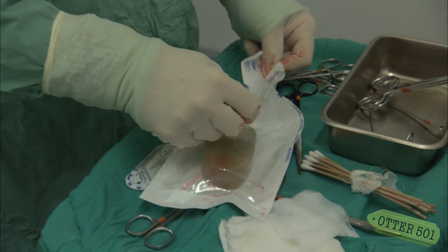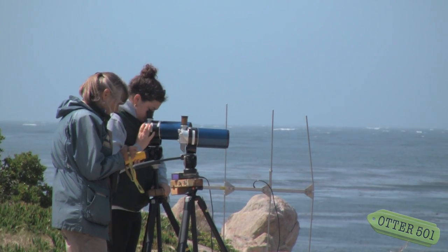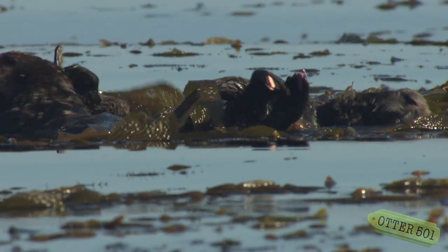The surgically implanted radio transmitter can send a signal for two to four years. Using a special receiver, researchers can track the animal from over a mile away. In addition, the otters are also marked with uniquely colored flipper tags on the webbing of their hind feet, so scientists can visually identify them.